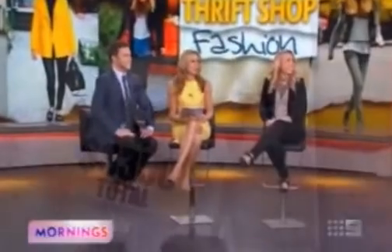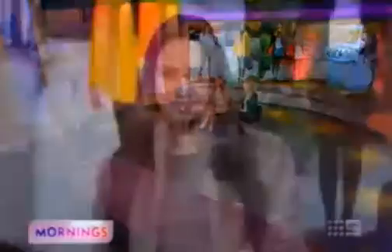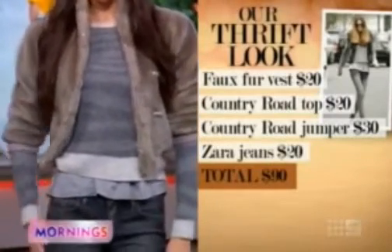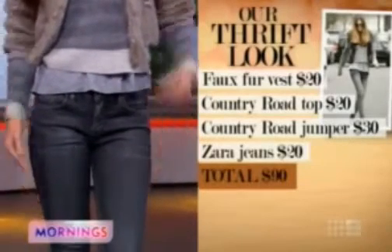We've got a look inspired by Elle Macpherson. Yeah, I love it — it looks great in that. It cost her over $3,000. And our outfit? 90 bucks. Stop it. Yeah. Is that a real Teddy Ruxpin jacket? Yeah, I think a few teddies may have died. So this is like a little faux fur bomber jacket — yeah, that's a vintage piece, actually.